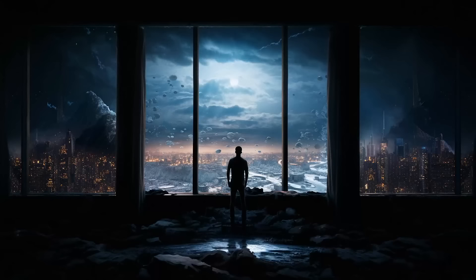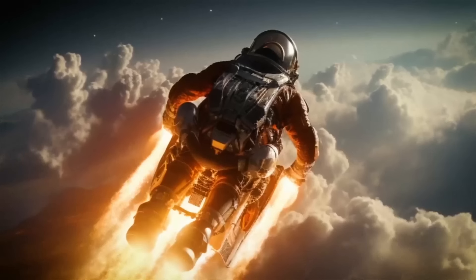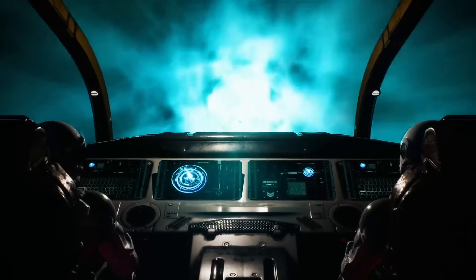A world where humans don't need oxygen or water to survive doesn't sound that bad. We'd soar through the skies and roam vast landscapes. The only limits we would have would be the limits of our own imagination. So stay tuned for more captivating what-if scenarios.